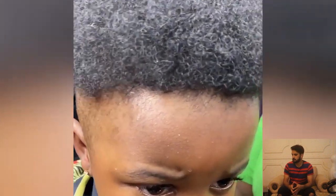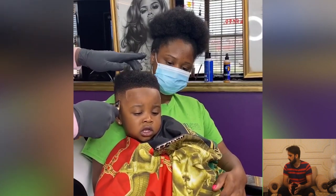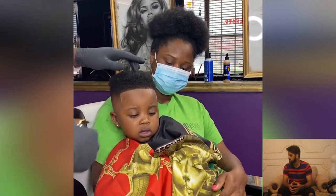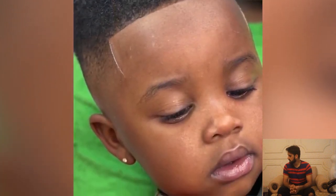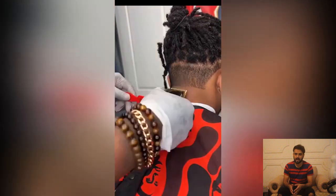We have another haircut transformation. This kid has some big chops and you will see how the barber deals with them. Here is the before, and here is the after — I think this is the most beautiful transformation ever on our channel. Wow, the kid is sitting in the barber's chair and he is really satisfied with this haircut.